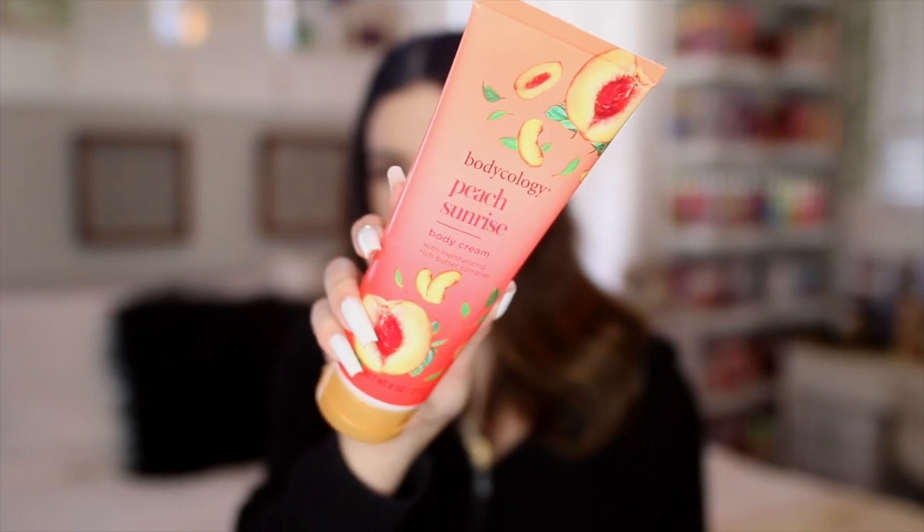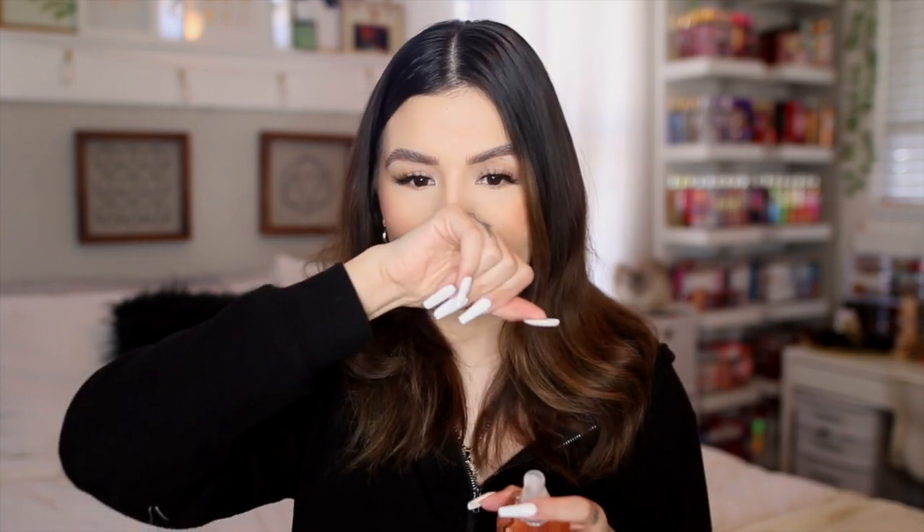I don't usually buy a lot of these body creams, but the packaging is just so beautiful — very bright and pretty for spring and summer. The notes are clementine, berry, and jasmine. I smelled the body wash in stores and it smells like a juicy peach, kind of on the lighter side. The fragrance mist had a lot of alcohol at first, so I'm letting it dry down. I'm going to put down a little bit of the body cream and spray the fragrance mist over top, then come back to it.